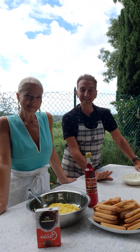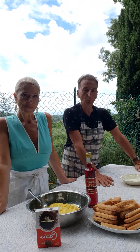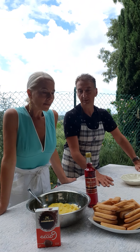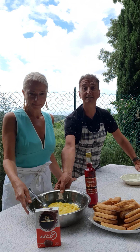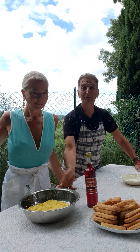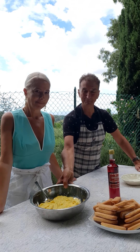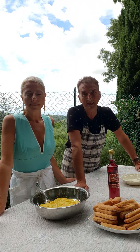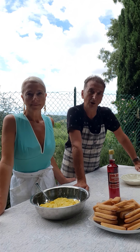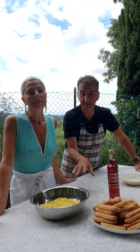Let's start making our Zuppa Inglese. Which are the ingredients? We start with the custard cream. Monica made the custard cream today, but you can follow my recipe on my Instagram stories or on my YouTube for the torta della nonna — grandmother's cake. Custard cream.